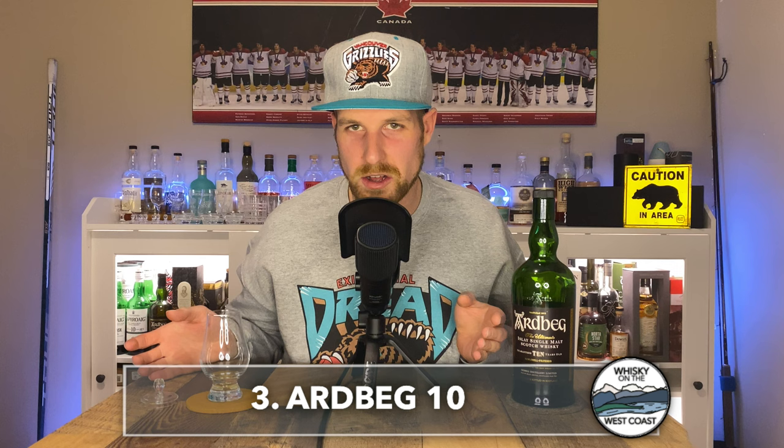Number three is the Ardbeg 10-Year-Old Single Malt Scotch Whiskey, coming in between $70 to $90 Canadian. It's 55 phenol ppm from Port Ellen Maltings, 46% alcohol, non-chill filtered, natural color, with first-fill and second-fill ex-bourbon casks. It was actually my winner in my blind Islay showdown. The nose, palate, and finish are just really wonderful — lemon, citrus, tar, smoke, cold ashy embers, spent campfire, salted caramel. It's a really lovely whiskey and something I always want to keep around. Number three, Ardbeg 10-Year-Old.